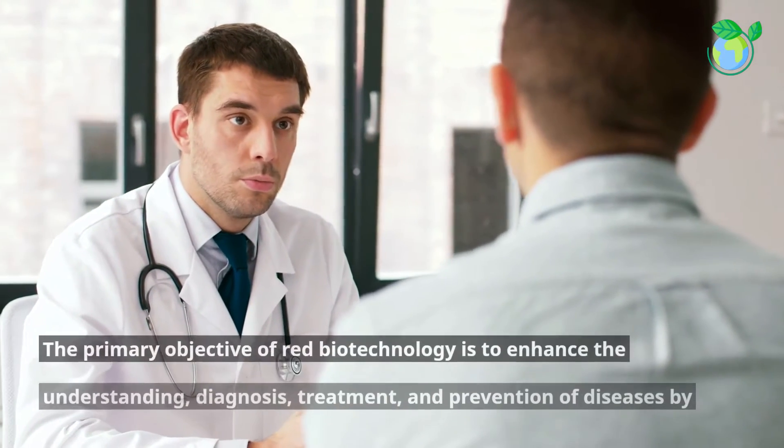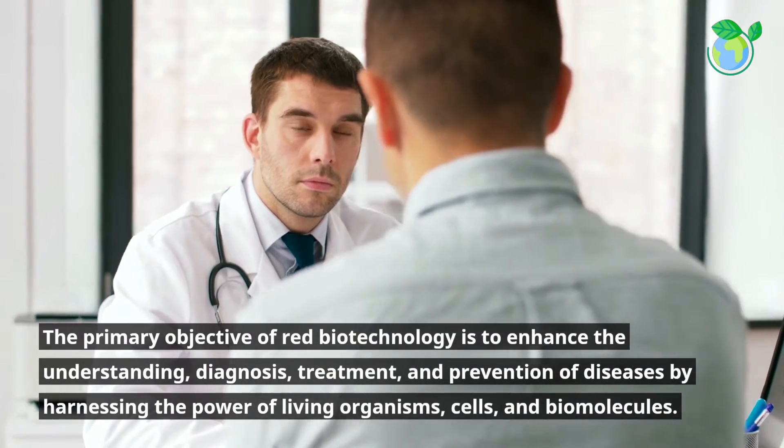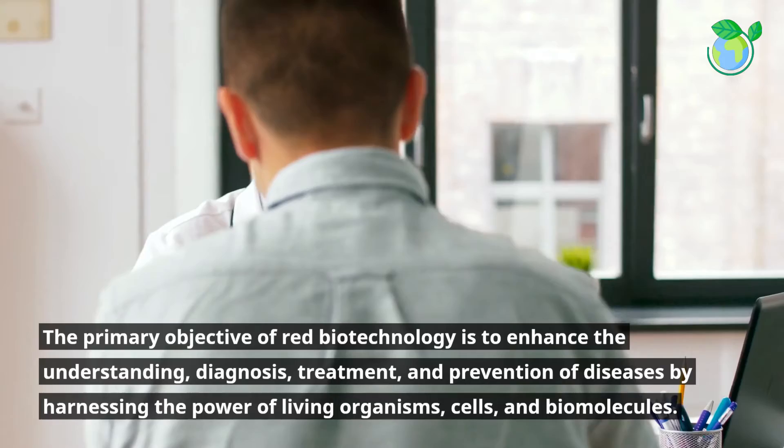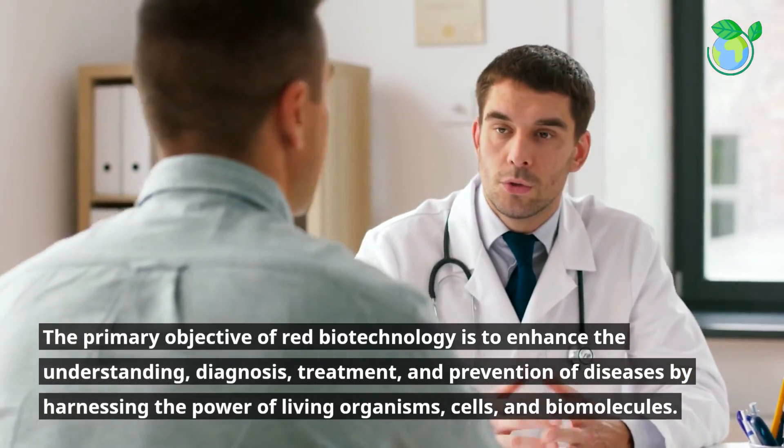The primary objective of Red Biotechnology is to enhance the understanding, diagnosis, treatment, and prevention of diseases by harnessing the power of living organisms, cells, and biomolecules.